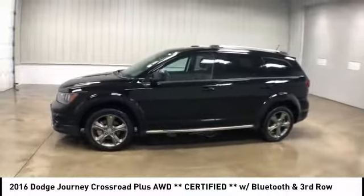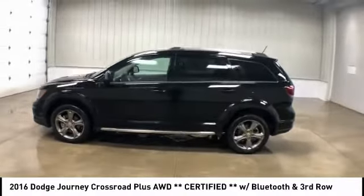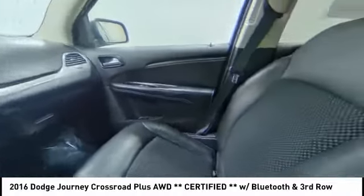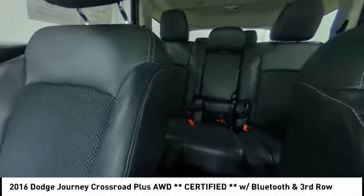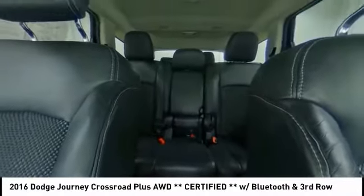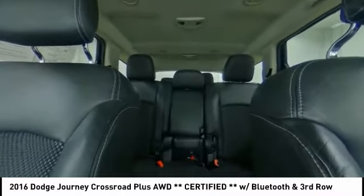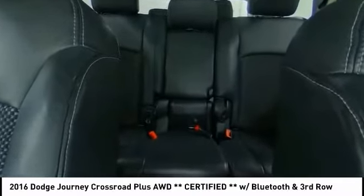This vehicle has less than 50,000 miles. Here are some of this vehicle's great options: stability control, keyless entry, traction control, steering wheel audio controls, all-wheel drive, anti-lock braking system, leather wrapped steering wheel, Bluetooth, driver airbag, and power steering.